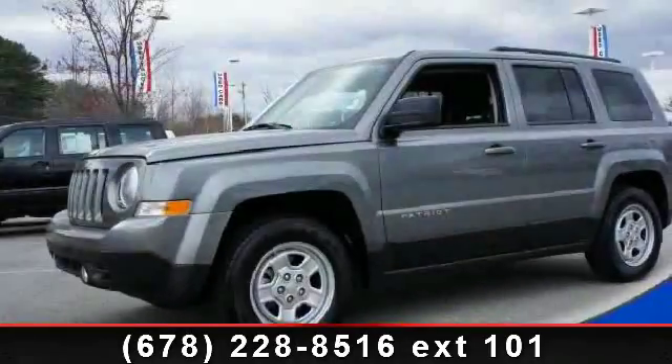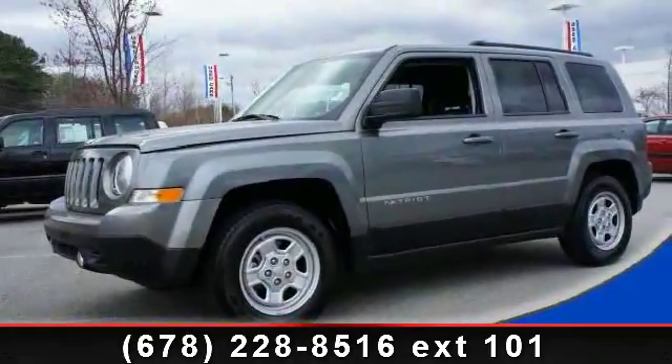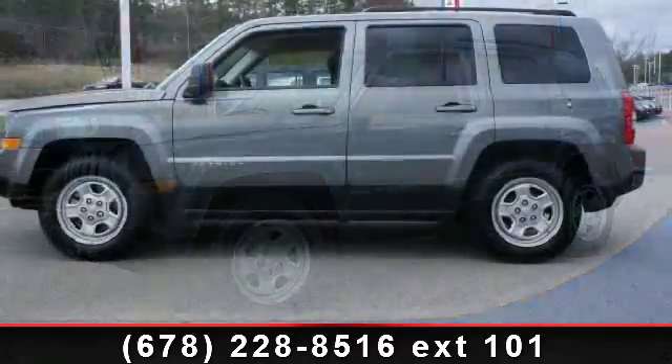Arrive in style with this 2012 Jeep Patriot Sport. This may be the set of wheels you've been looking for.